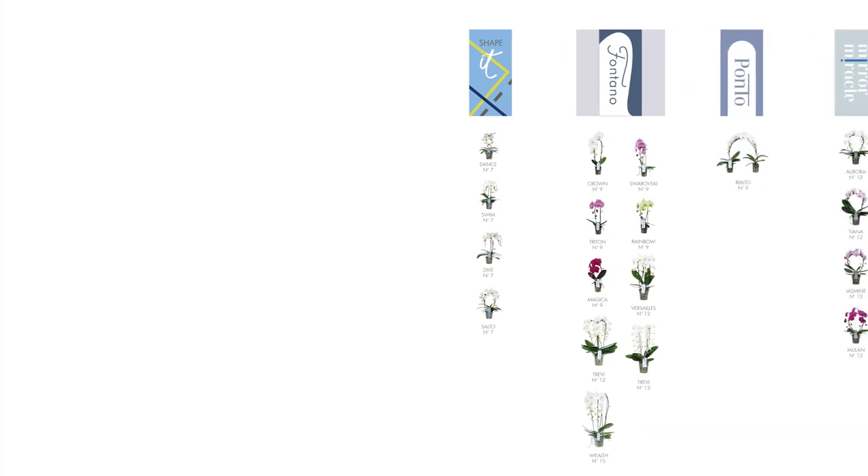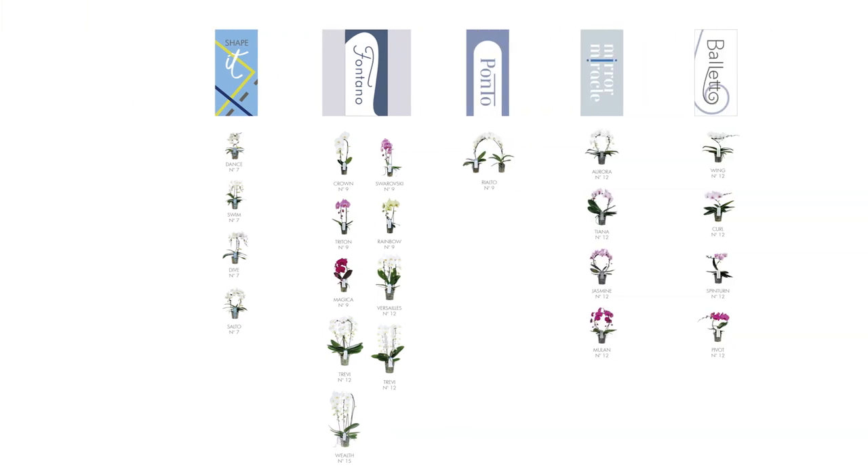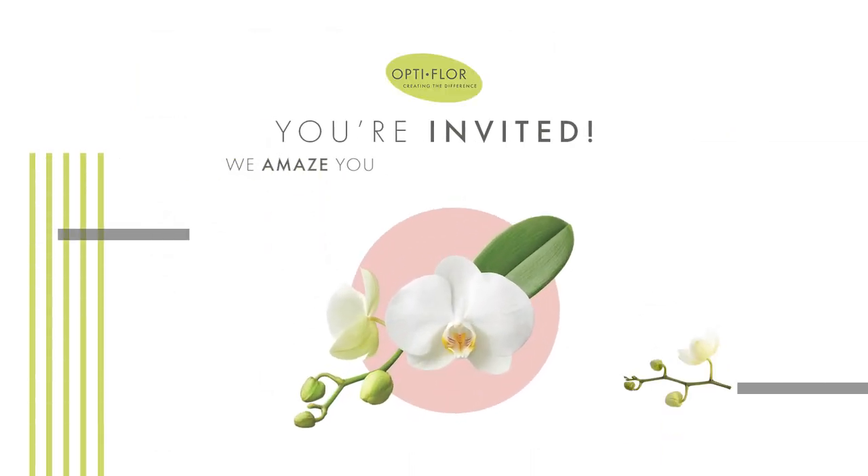The creative collection contains the Optifloor concepts Shape It, Fontano, Ponto, Mirror Miracle, and Baletto. If you want to know more about the Optifloor creative collection, please visit our treasure room. See you in the next video.